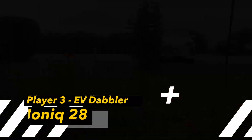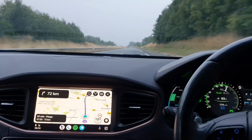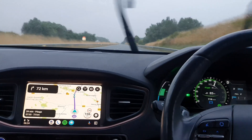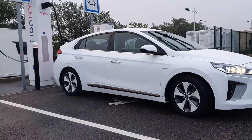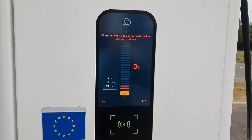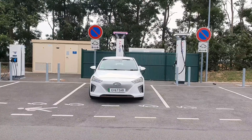Player three is still the EV dabbler, but back in 2023 on a thousand kilometer challenge with the Ioniq 28 — the classic. You can watch that video already on this channel, but today the conditions are pretty bad and we're trying to do the best we can. There will be a lot of bunny hops but the efficiency is great, so let's see how it fares.